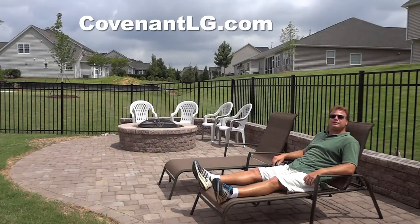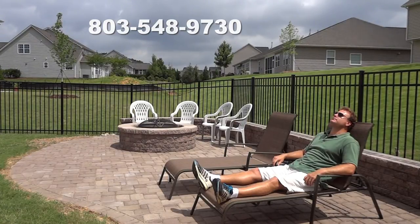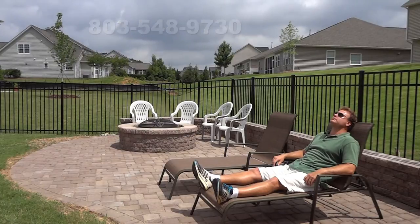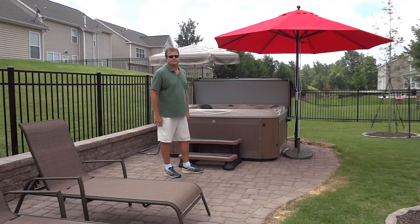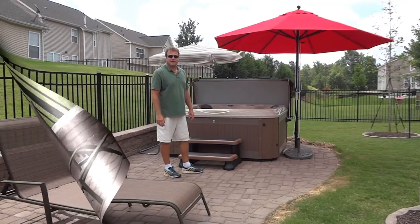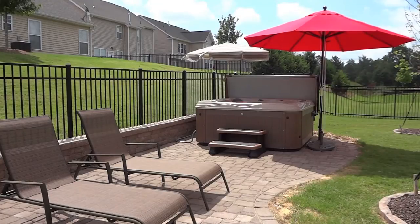Now let us show you what's possible. The hot tub is not for me, but the customer seems to enjoy it.